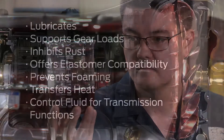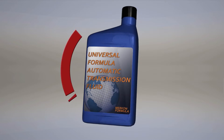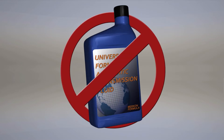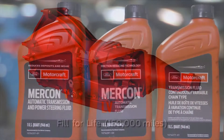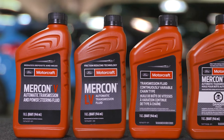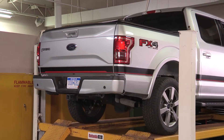As we've seen in previous Tech Talk posts, transmission fluids contain specific properties that are matched to the needs of a particular transmission. Using the incorrect transmission fluid is not recommended. To learn more about transmission fluid properties, see the link to the Automatic Transmission Fluid video in the description for this post.